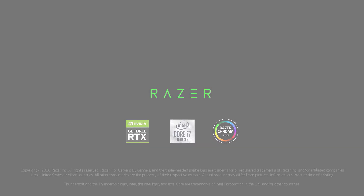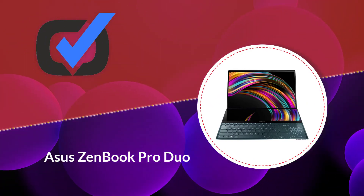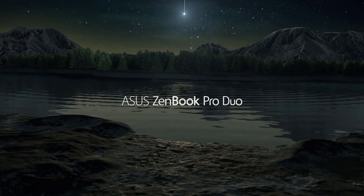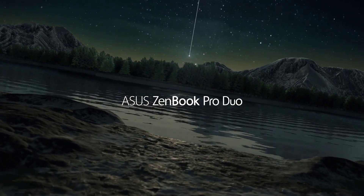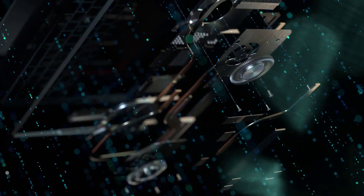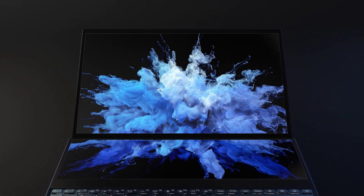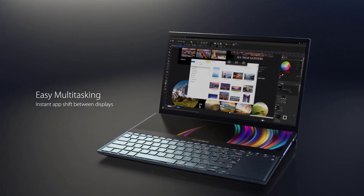Number four: ASUS ZenBook Pro Duo. Are you seeking precision, performance, and power all at once? Look no further than the ASUS ZenBook Pro Duo. As a top-of-the-range 3D computer, this laptop excels in every modeling aspect. Regardless of your skills, your creations will look stunning courtesy of the 4K UHD screen that comes with gorgeous visuals. If you'd like to manage your project in-house, the ZenBook Pro Duo is worth considering.